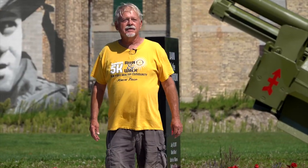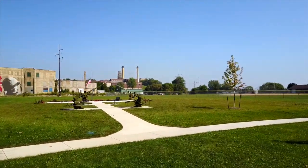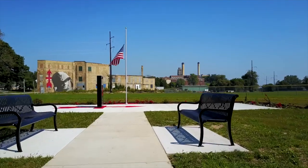When I came back from Iraq in 2010 I visited the park and realized that it needed some upgrading, so that became my mission in life. What we're trying to do is teach the history of Red Arrow Park and the history of the Red Arrow Division.